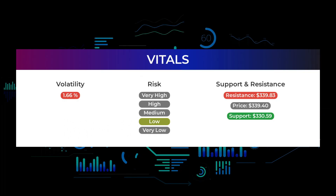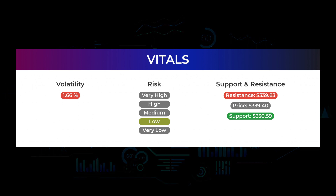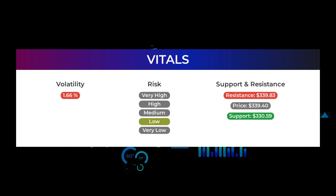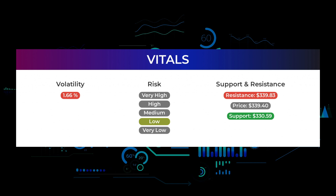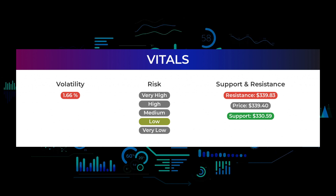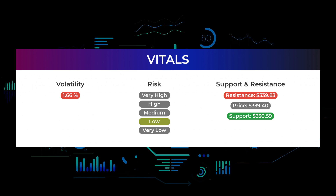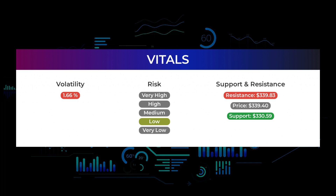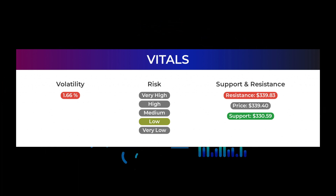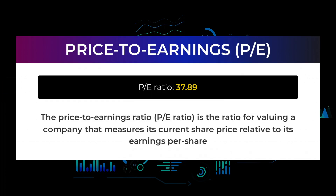Support, risk, and stop loss for Microsoft: Microsoft finds support from accumulated volume at $330.59, and this level may hold a buying opportunity as an upward reaction can be expected when the support is being tested. In general, the stock tends to have very controlled movements and with good liquidity the risk is considered very low. During the last day the stock moved $4.71 between high and low, or 1.39%. For the last week the stock has had a daily average volatility of 1.66%. The stock has a beta of 1.11, which tells us that Microsoft is 0.11 times more volatile than the market.